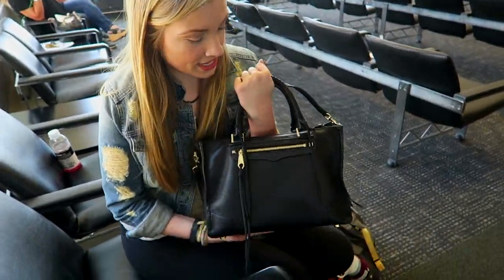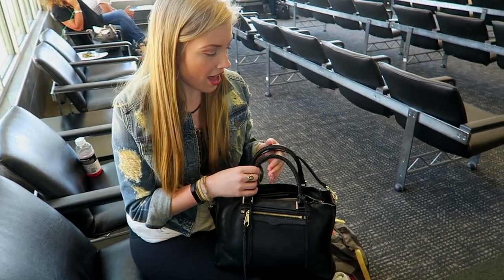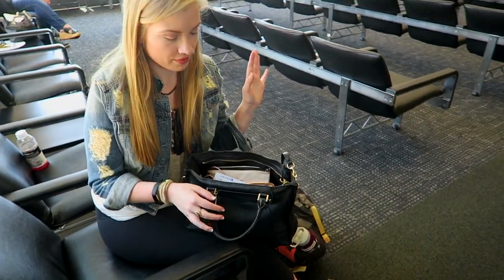This is my purse that I'm bringing — it's a Rebecca Minkoff regan satchel. I'm going to use this as my work bag. I really love it. It's just a nice big tote where I can kind of throw everything in.